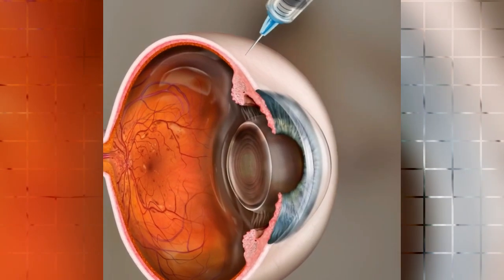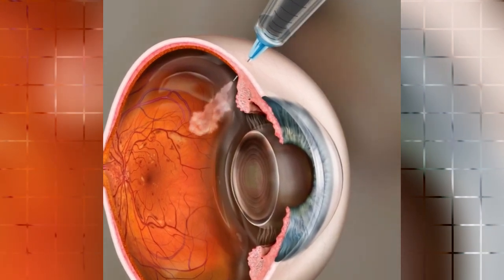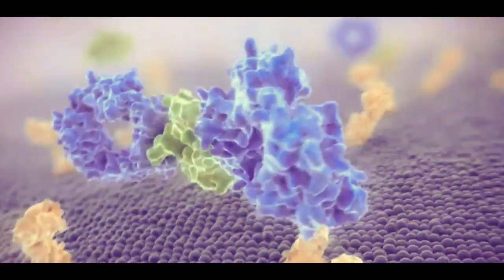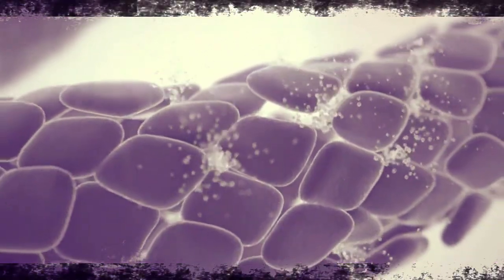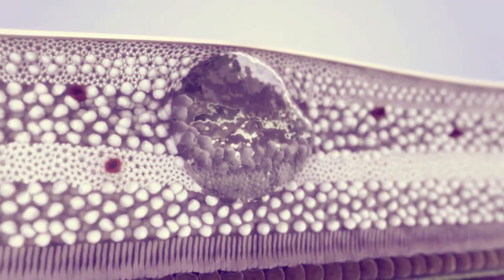If there is a swelling affecting the center of your retina, injections called anti-VEGF may be advised. These can help stop the problems in your eyes from getting worse and may also lead to an improvement of vision. These injections are usually given once a month to begin with. Once your vision starts to stabilize, they will be stopped or given less frequently.